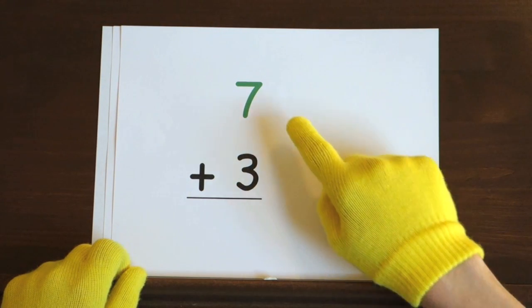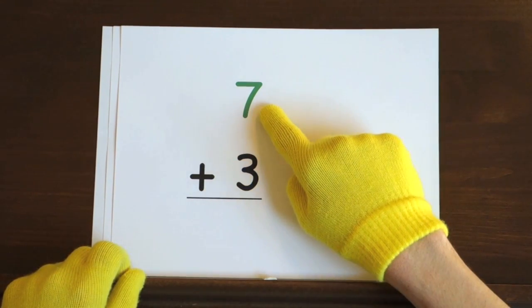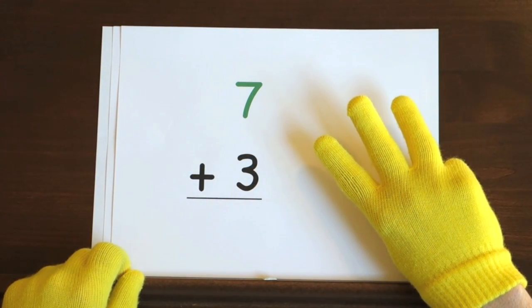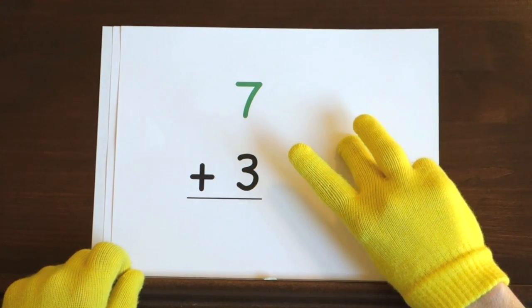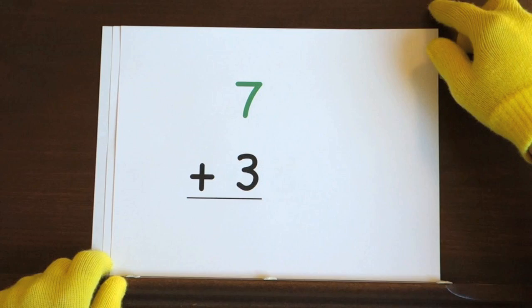The next problem is 7 plus 3. We'll start at 7 and count up 3 more. So hold up 3. I'll start at 7 and you need to count up the rest of the way. Ready and 7. Did you get the answer?